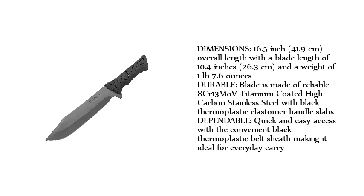Dimensions: 16.5 inches (41.9 cm) overall length, with a blade length of 10.4 inches (26.3 cm), and a weight of 1 lb 7.6 oz. The blade is made of reliable 8CR13MOV titanium-coated high-carbon stainless steel with black thermoplastic elastomer handle slabs. Quick and easy access with a convenient black thermoplastic belt sheath, making it ideal for everyday carry.